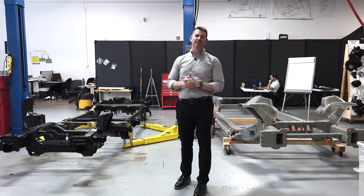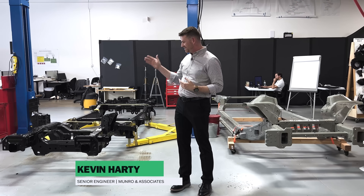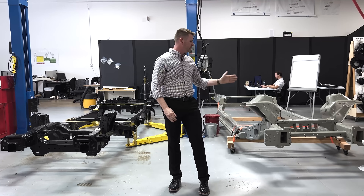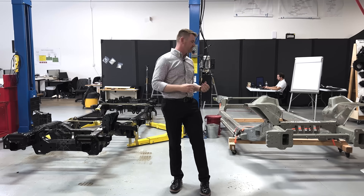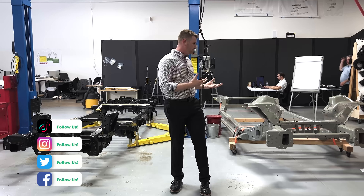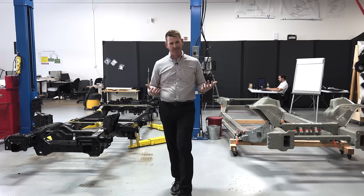Hello everyone, welcome back to Mineral Live. I'm Kevin Hardy, and we're going to discuss briefly the F-150 Lightning and the Rivian R1T frames. We've talked about them at a high level as rolling chassis, and now we're going to go a little bit more in detail to discuss the advantages and disadvantages of which one is better in their own right for what they're trying to do within the marketplace.